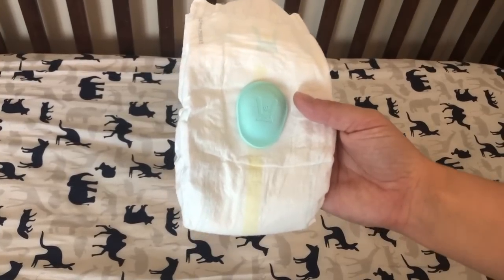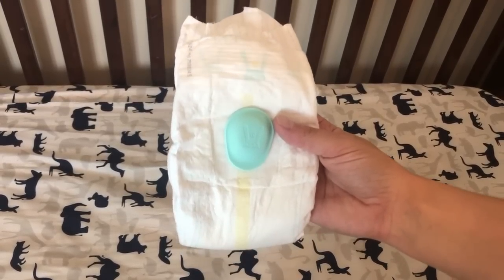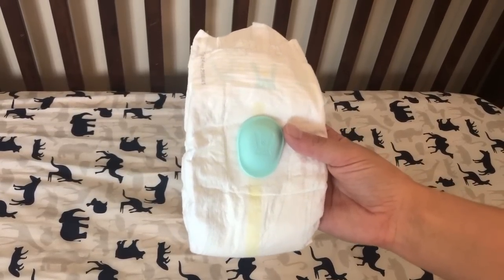You can also purchase a sleep sensor that will allow you to automatically track baby's sleep 24/7, and you can easily see sleep patterns in the app.